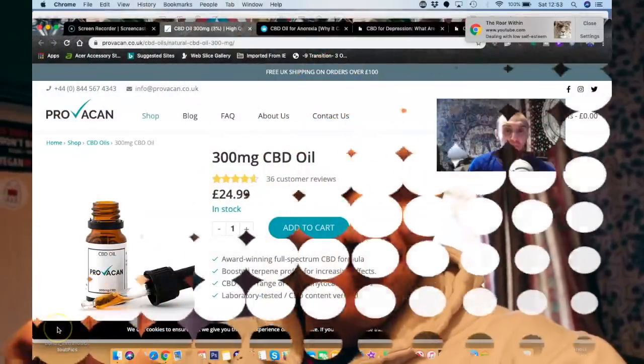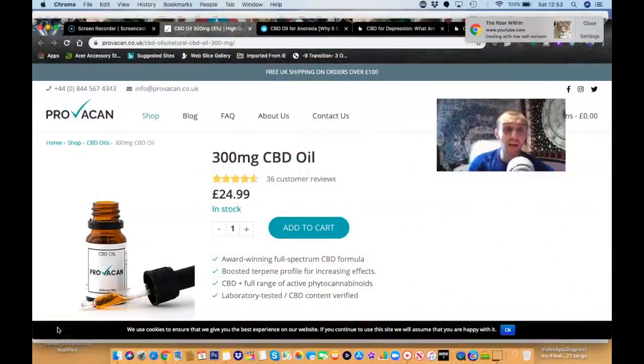Today we've got something a little bit different and special. We're doing a review of Provokan 300 micrograms CBD oil that was actually sent to me from the company, so stay with us. Let's check this out and give you my honest and opinionated review.